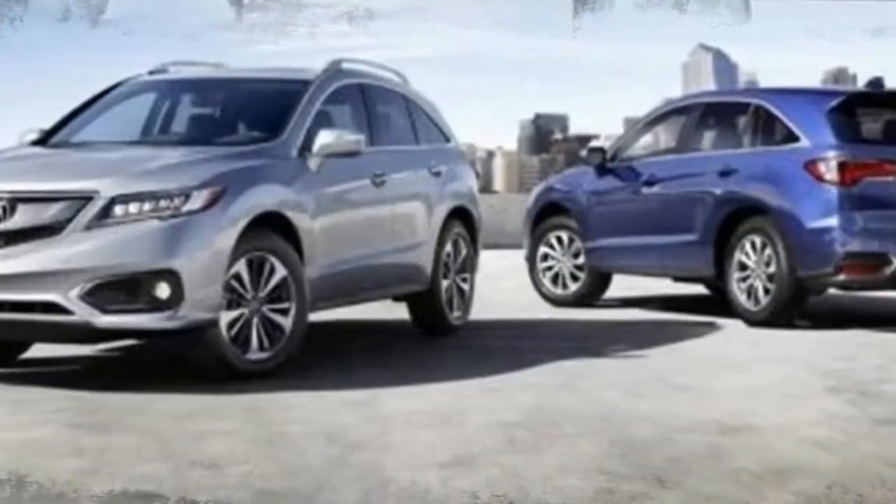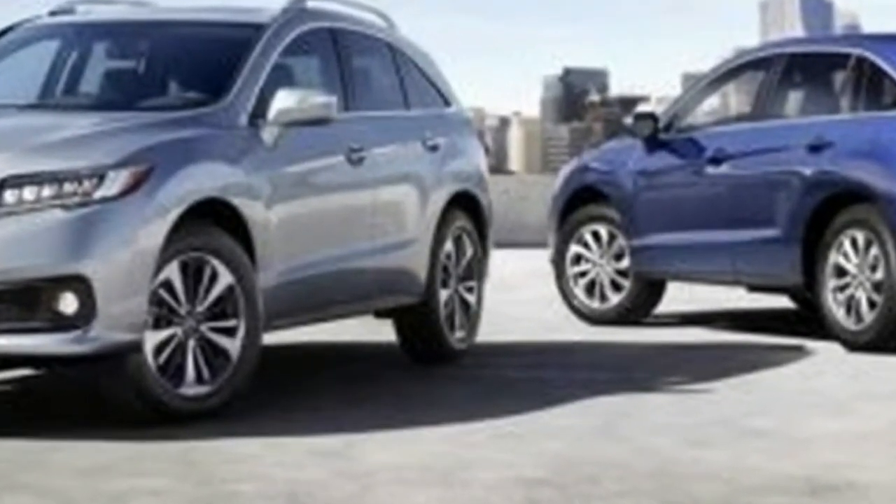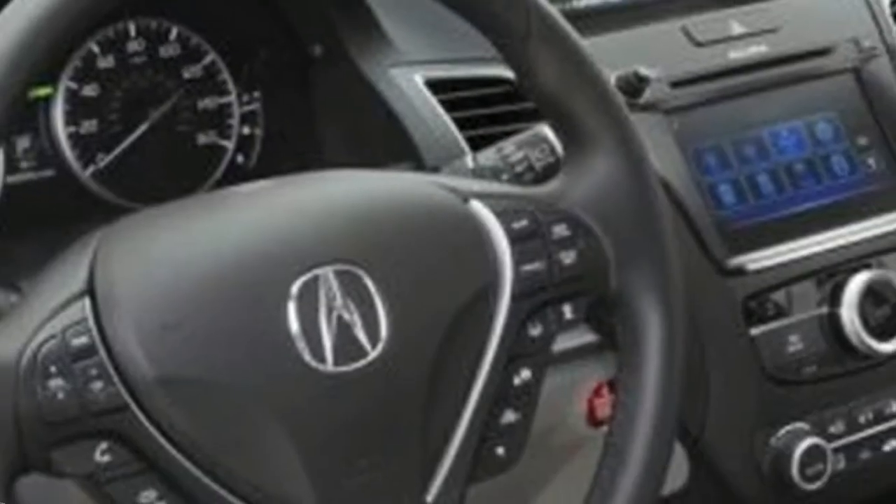The RDX is currently Acura's smallest crossover, slotting before the three-row MDX. Price-wise, the RDX starts above the ILX and TLX sedan. The smaller CDX crossover might make its way to the US in the next few years.